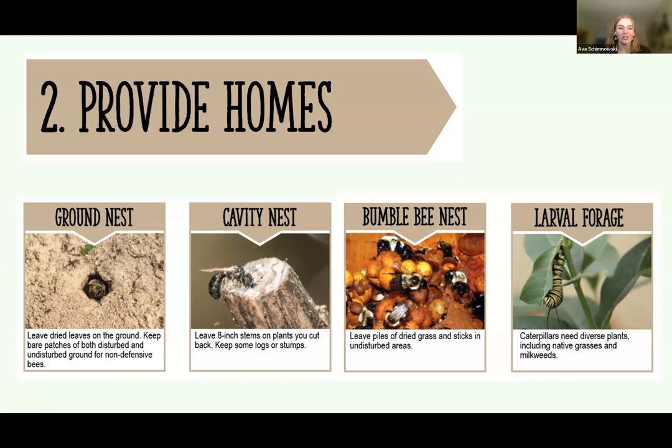Providing homes is another way to support pollinators. The first home type is a ground nest — dried leaves are left on the ground, and you can keep bare patches of disturbed and undisturbed ground for non-defensive bees. The second type is a cavity nest — you can leave eight-inch stems on plants that you cut back and keep some logs or stumps. The third is a bumblebee nest — leave piles of dried grass and sticks in undisturbed areas. The fourth is larval forage — caterpillars need diverse plants, including native grasses and milkweeds.